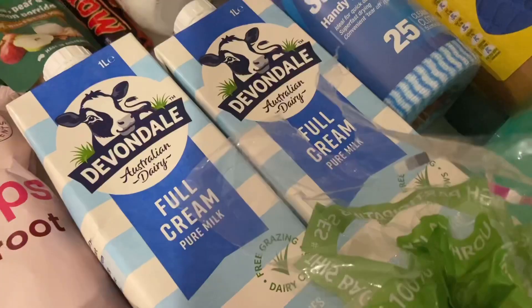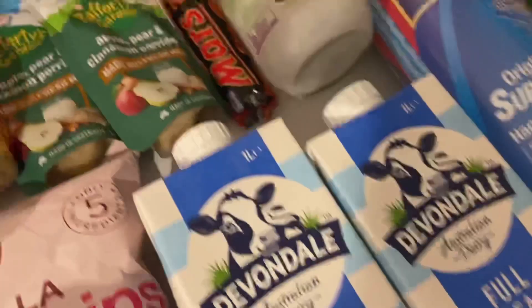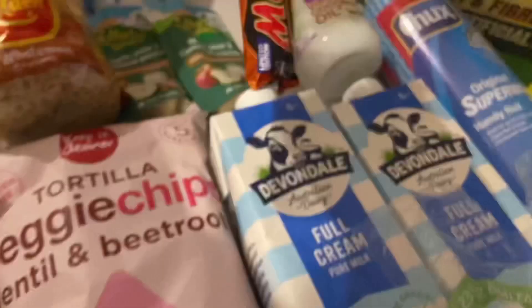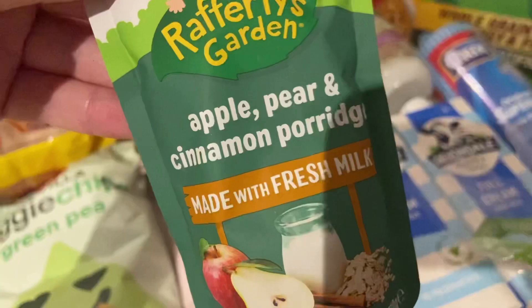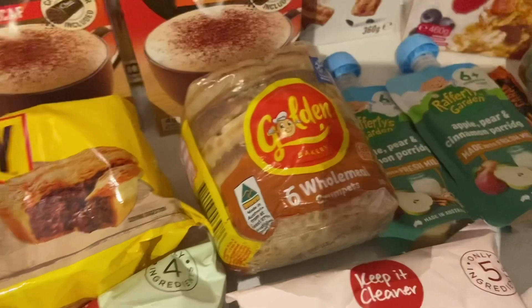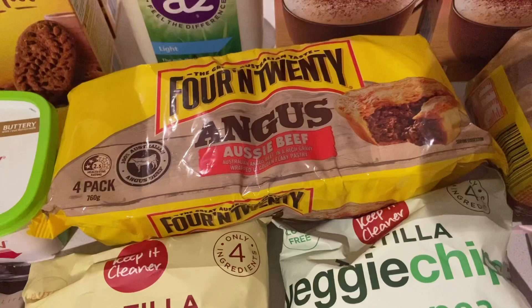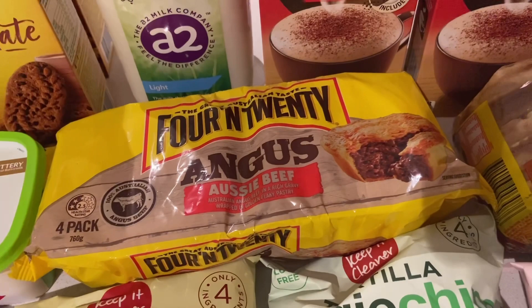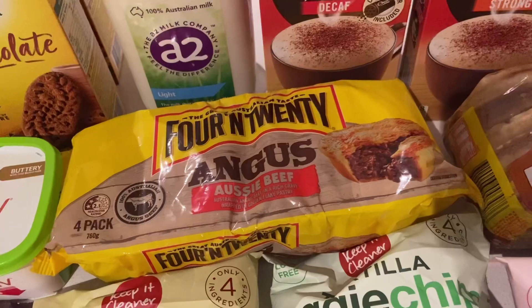I grabbed one of these 200% caramel Mars bars — I'm obsessed with Mars bars and this one is just filled with caramel, it's amazing. I also got two pouches of apple, pear and cinnamon porridge for my 18-month-old for quick breakfast sides. I grabbed some wholemeal crumpets — they were $1.85, pretty sure they were half price. I also grabbed 4 and 20 Angus Aussie beef pies which were half price at $5 a pack, normally $10. They're expensive but really tasty, so when they go half price I like to grab a pack for the freezer.